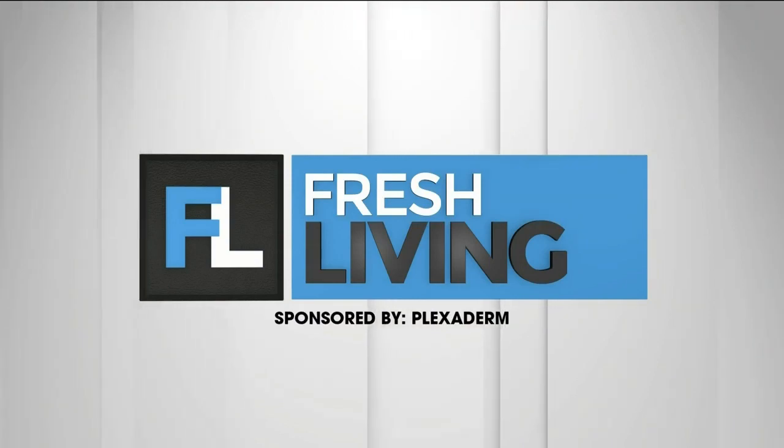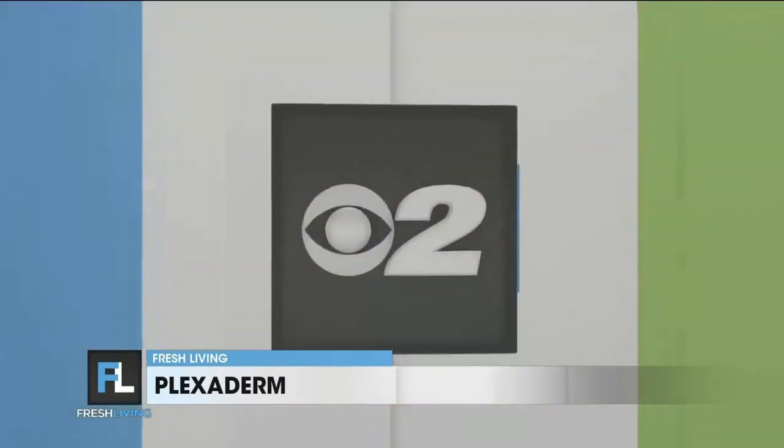The following segment is sponsored by Plexiderm. Everybody celebrates a birthday each year, and on that day, maybe we don't feel any older, but looking in the mirror may sometimes disagree with you — and sometimes your age has nothing to do with why you look older. Melinda is here to talk to us about a solution called Plexiderm.